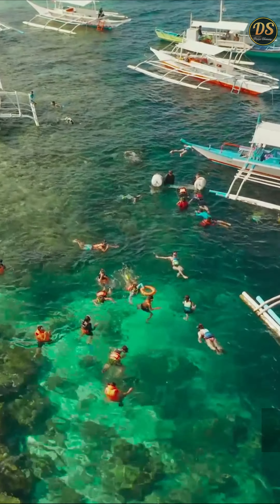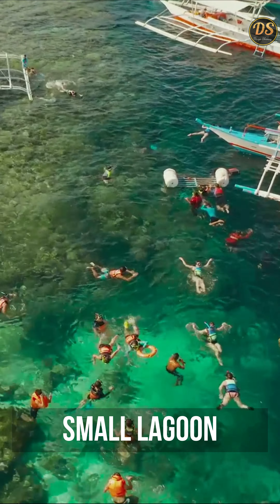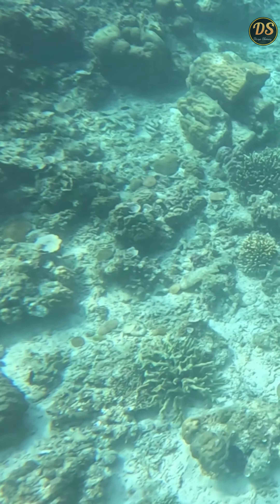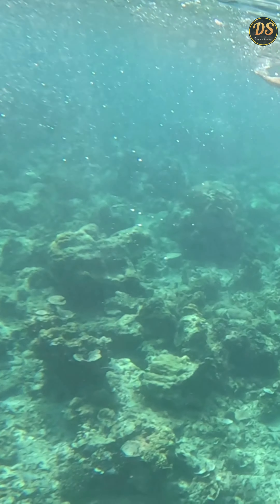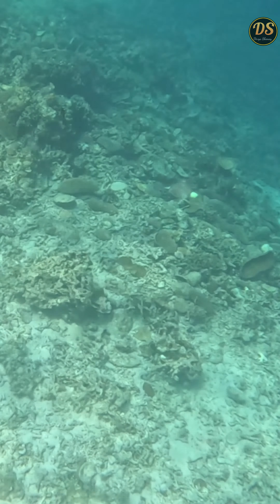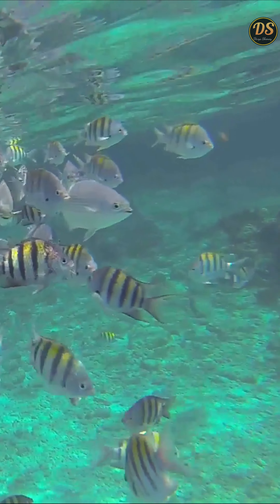After relaxing for a while, we headed to the Small Lagoon. Snorkeling is a must here. The lagoon is home to colourful marine life, making it an ideal spot for underwater photography and exploration.